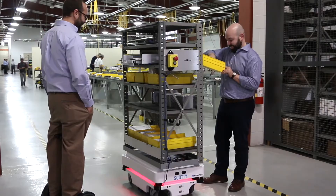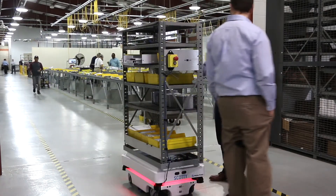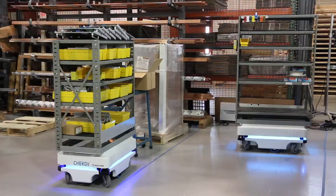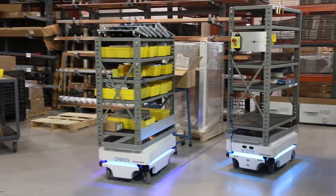Magnepower is a New Jersey manufacturer of custom power supplies for industrial and research applications. Two MiR 100 robots from Mobile Industrial Robots are improving logistics and efficiency for this vertically integrated manufacturer to help it compete in a global market.